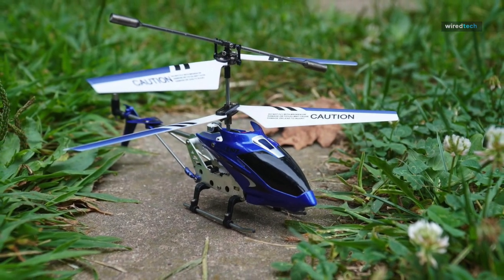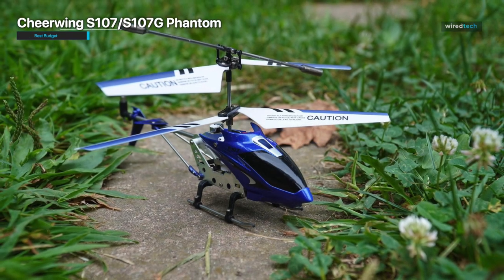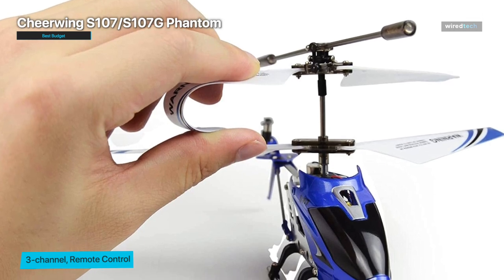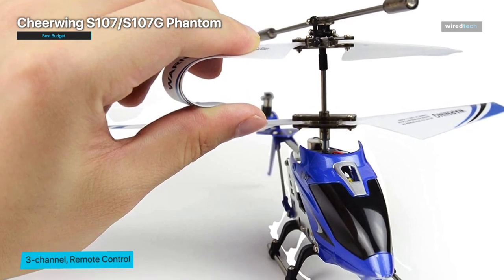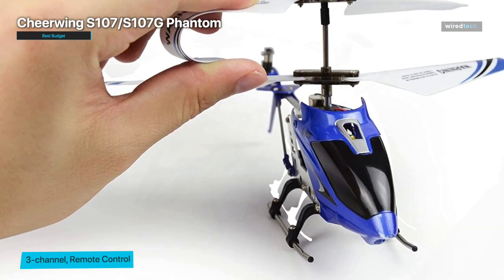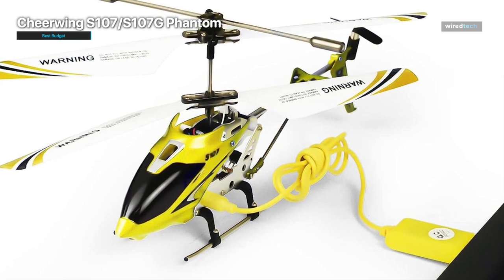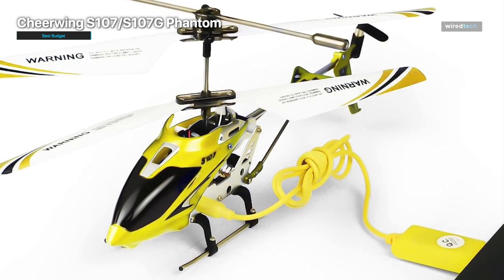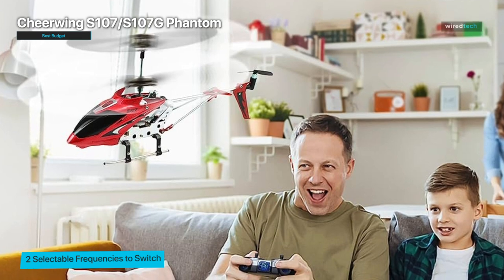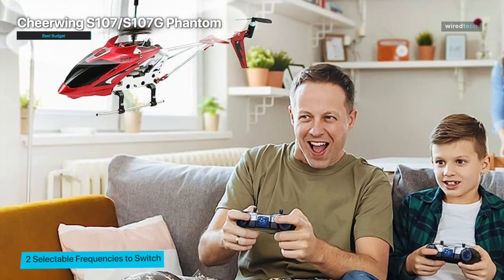Next up, we have the best budget-friendly option: the Cheerwing S107/S107G Phantom. This little gem offers excellent value for money, combining affordability with great performance — despite its low price, it doesn't compromise on quality. It's perfect for beginners who want to get a taste of the RC helicopter experience without investing a significant amount of money. It features a compact and lightweight design, making it easy to maneuver in both indoor and outdoor settings.